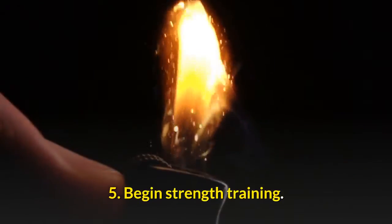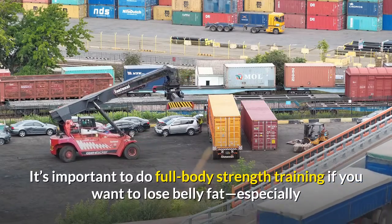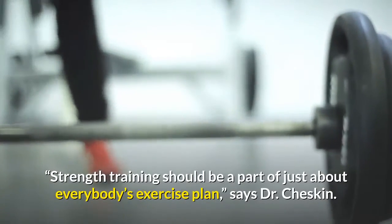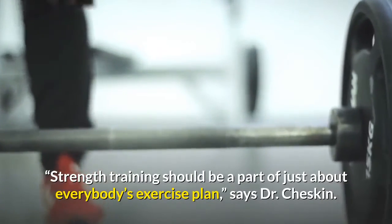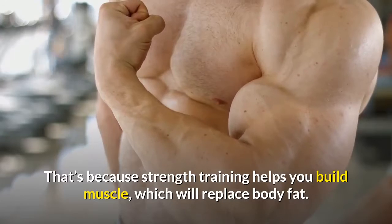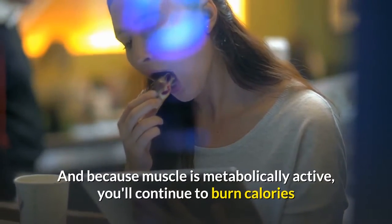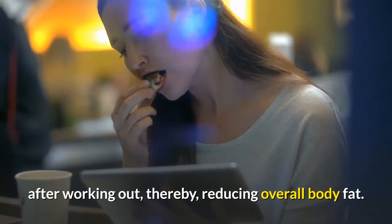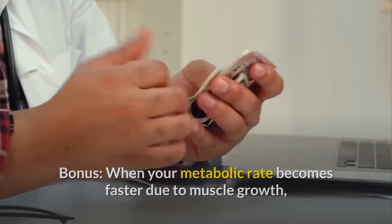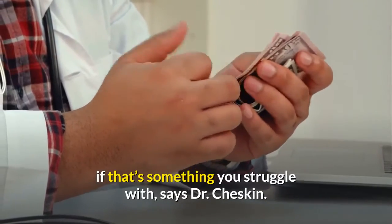5. Begin strength training. It's important to do full-body strength training if you want to lose belly fat, especially if you're trying to keep it off for the long haul. Strength training should be a part of just about everybody's exercise plan, says Dr. Cheskin. That's because strength training helps you build muscle, which will replace body fat. And because muscle is metabolically active, you'll continue to burn calories after working out, thereby reducing overall body fat. Bonus! When your metabolic rate becomes faster due to muscle growth, you'll have a little more wiggle room in your diet if that's something you struggle with, says Dr. Cheskin.